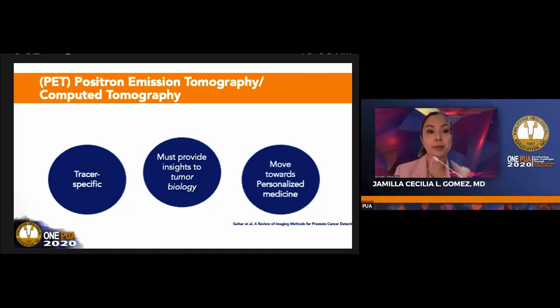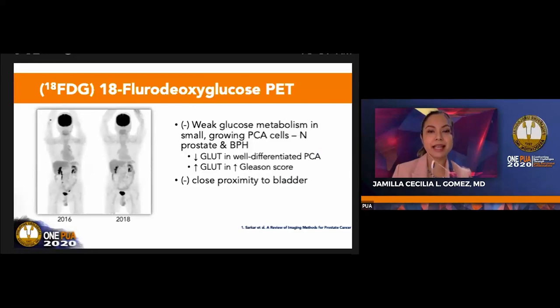It gives insights to tumor biology as well. Fluorodeoxyglucose or FDG PET has limitations in the early detection of prostate cancer, because normal and small growing prostate cancer cells exhibit weak glucose metabolism. Therefore, we cannot really differentiate prostate cancer cells from normal prostate and BPH. In fact, there are prostatitis cases that would have higher SUV than prostate cancer. The glucose transporters in well-differentiated prostate cancer are decreased and increase with increasing Gleason score. There's also the urinary bladder excretion of FDG tracer, which limits interpretation.